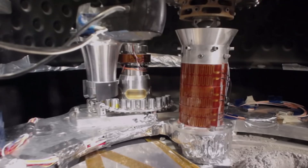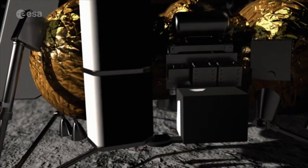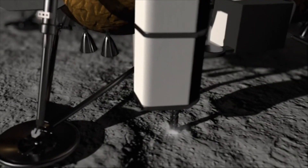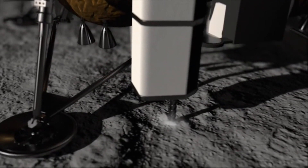The environment in which it will operate is the south pole of the moon, where there are higher probabilities to find water due to the very low temperatures, up to minus 150 degrees.